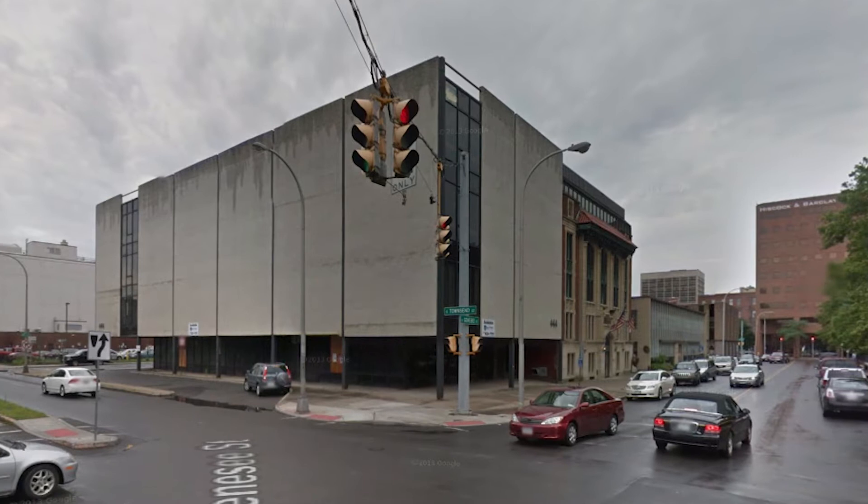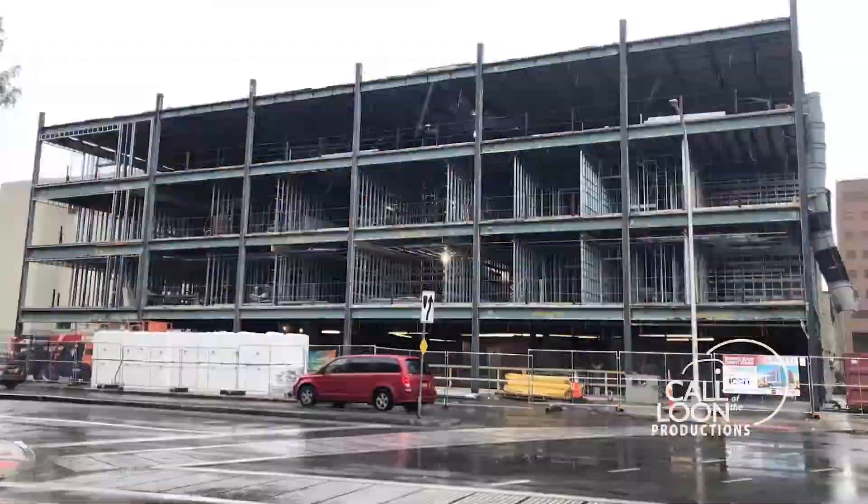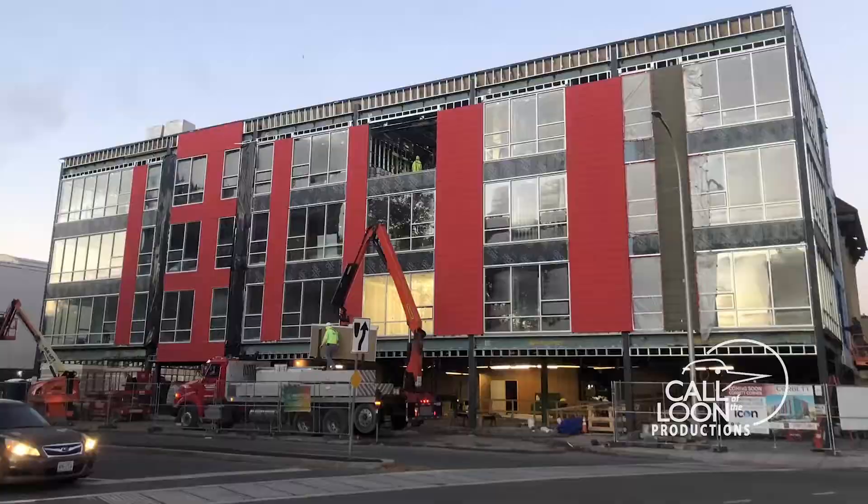I drove by it for years — it was very depressing to look at. So when the opportunity came up to acquire it, do something about it, and change it, we were all for it.